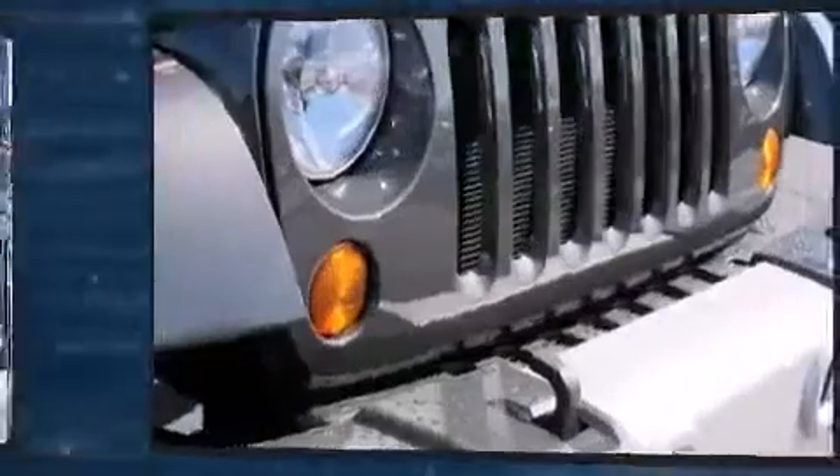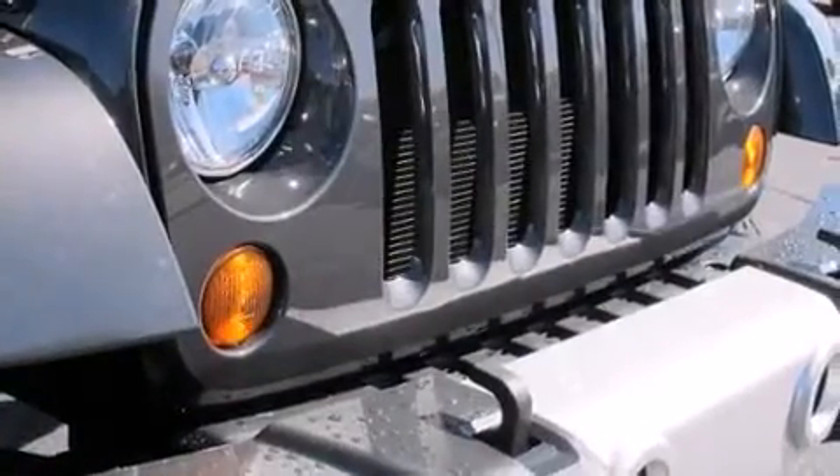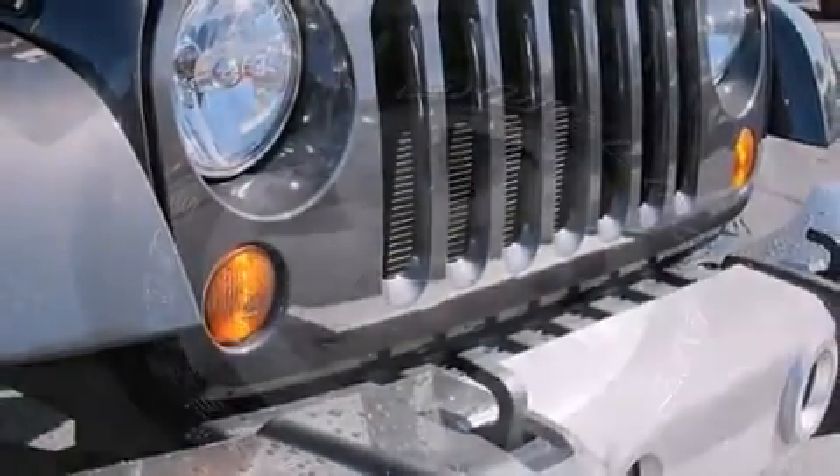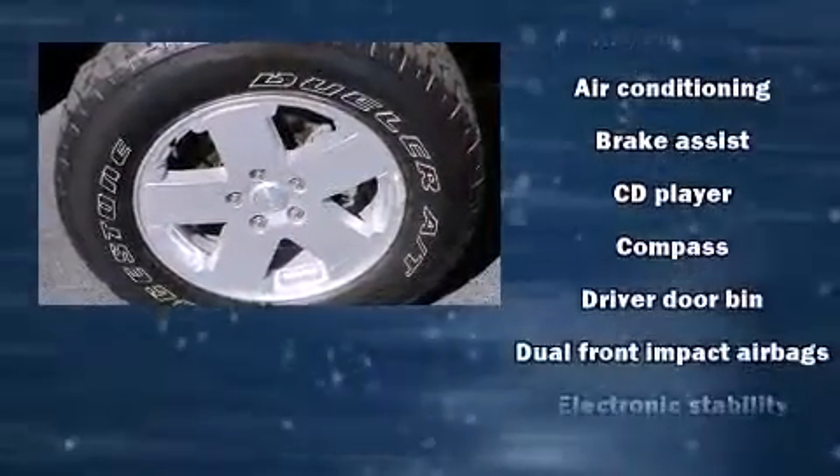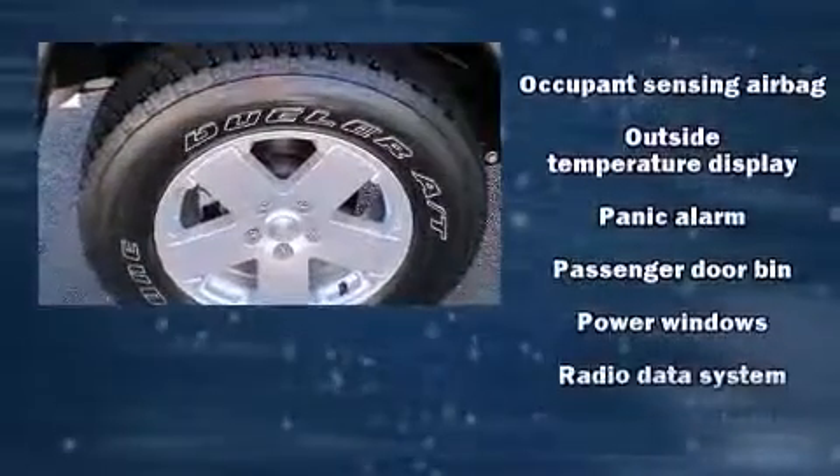Jeep ensures the safety and security of its passengers with equipment such as dual front impact airbags with occupant sensing airbag, integrated rollover protection, traction control, brake assist, a panic alarm, and four-wheel disc brakes with ABS. For added security, Dynamic Stability Control supplements the drivetrain.